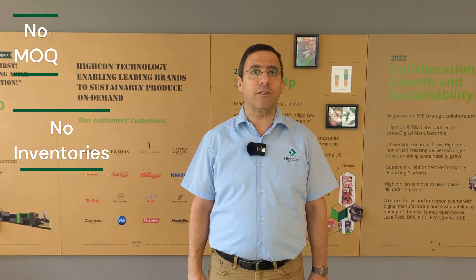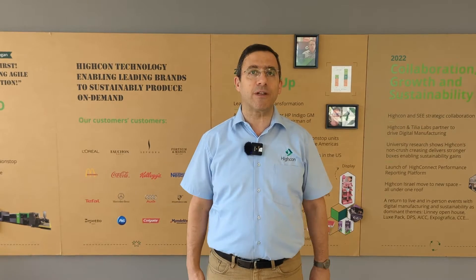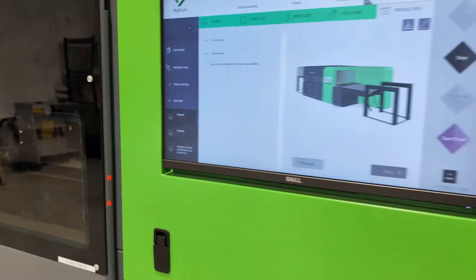You can free customers from MOQs — minimum order quantities — and inventories, because you don't have to spread the cost of the die across a large number of units. You can finish on demand because you don't need to wait for a tool.